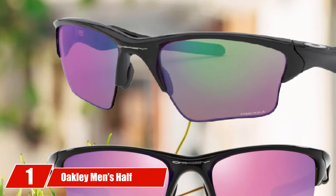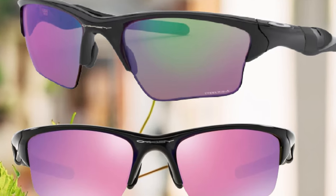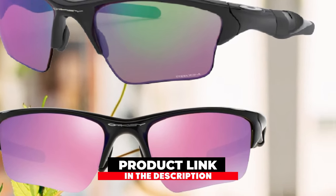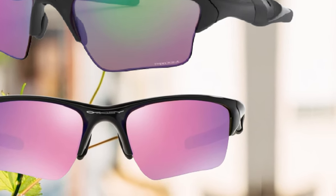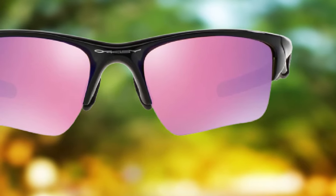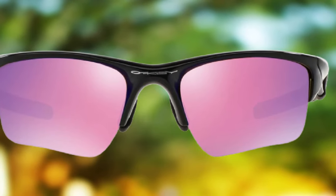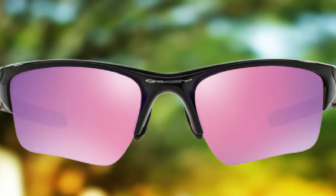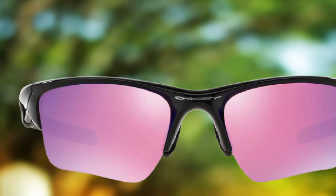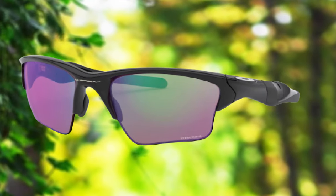At the first position of our list, we have Oakley Men's Half Jacket XL 2.0 Golf Sunglasses. It shouldn't come as a surprise that Oakley is right at the top of our list. Oakley is an incredible brand that produces some of the best eyewear out there. They have a wide range of different products available all over the world. If you're looking for the best Oakley sunglasses for golf, look no further. These amazing Oakley golf glasses have a very impressive design with tons of different features that can help to improve comfort, quality, and your overall experience with your golf game.